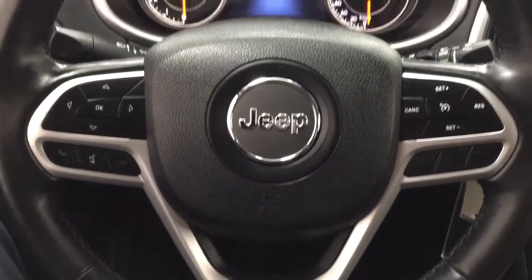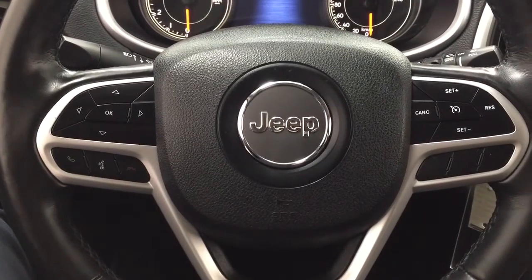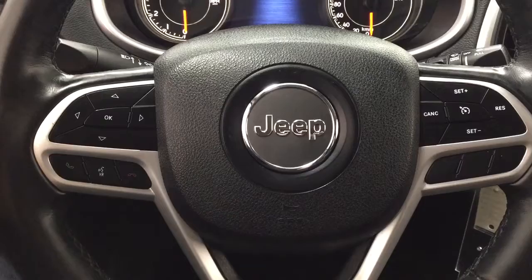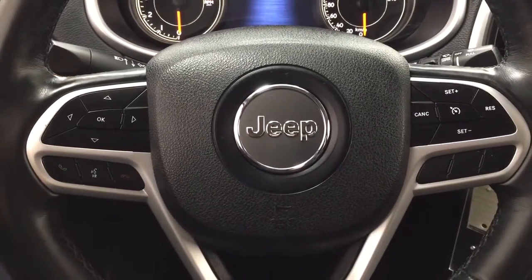A couple of the controls you'll see here on the steering wheel include your scroll function, Bluetooth connectivity, voice recognition, and cruise control. On the back of the steering wheel, you'll find your audio control with your volume control.